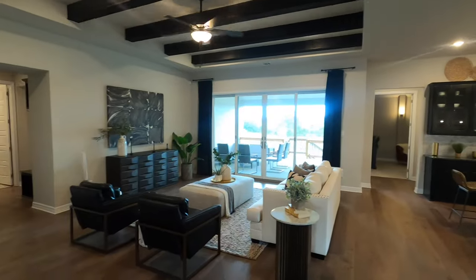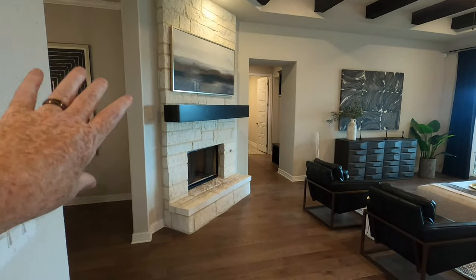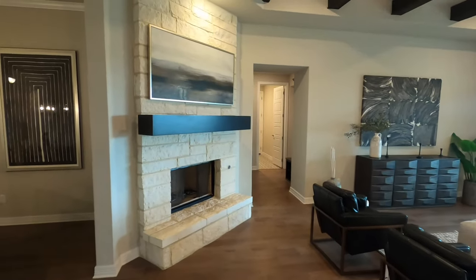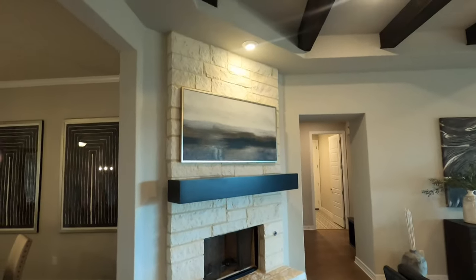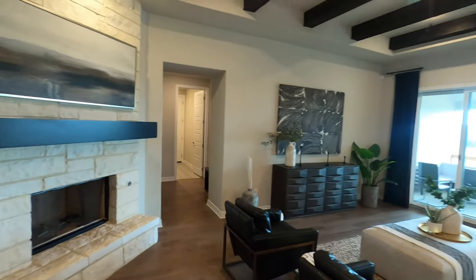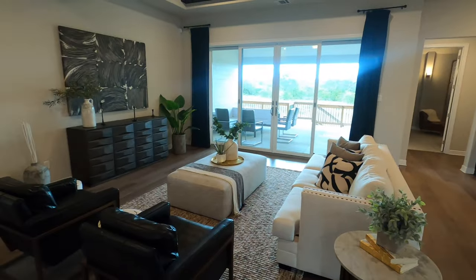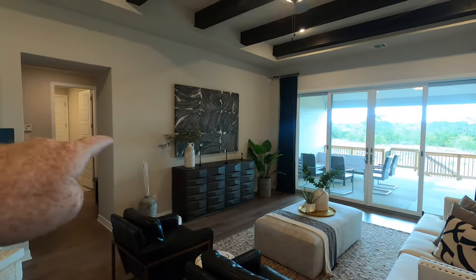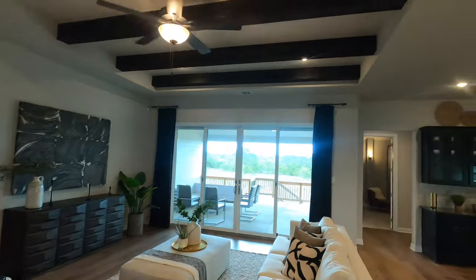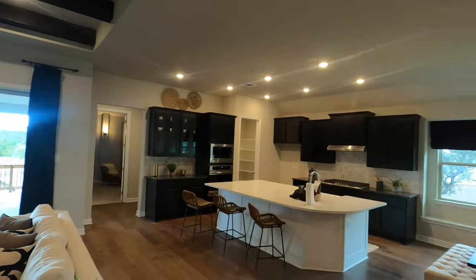Coming into the main living space, I love the use of space here. You've got a fireplace at an angle so you don't have to put a TV up really high, but you've still got the use of a fireplace and it looks gorgeous. There's plenty of space for a big couch, recliners, whatever you want, with your TV right there. These beams are an upgrade but they've included them in the model home.